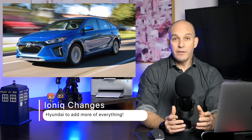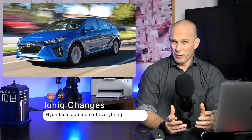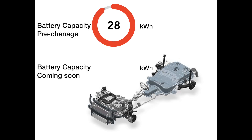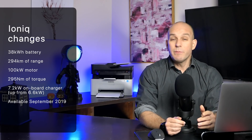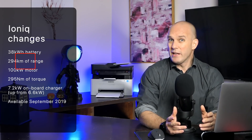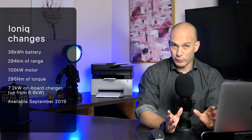First up, Hyundai's announced it's going to update its IONIQ, which is kind of surprising because in Australia it hasn't been out that long at all. The biggest change is going to be its battery — going from 28 kilowatt hours to 38 kilowatt hours. Not exactly a big jump. In fact, they're adding only 14 additional kilometres to its range, which they've stated is going to be something like 284 kilometres using the WLTP cycle, which, as we all may well know, is a completely garbage way to measure real-world range.